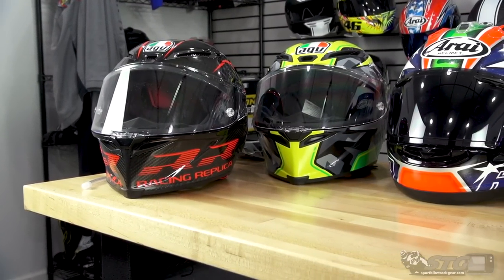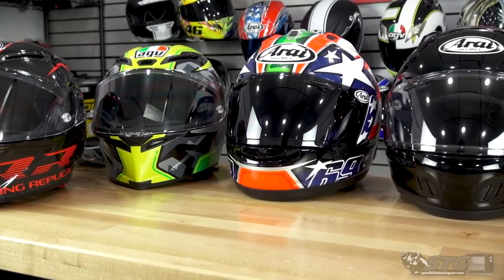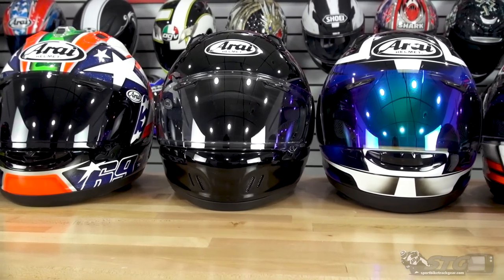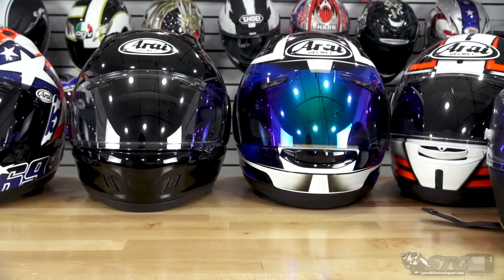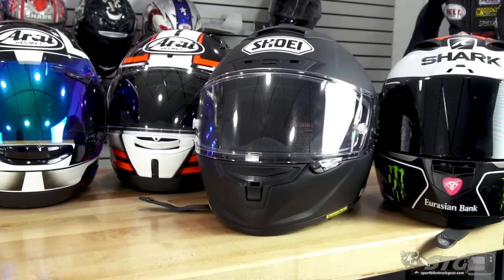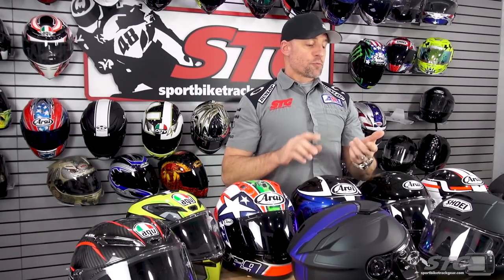All the helmets you see on the table have been handpicked by myself or my staff here at SDG. I have ridden in basically everything on the table with the exception of the GT Air 2. I have not ridden in the current models of the Corsa R or the Pista GP RR, but I did have a previous version Corsa that I've ridden in a tremendous amount. Realistically the helmets are super close, so I understand the riding experience for all these helmets quite well.